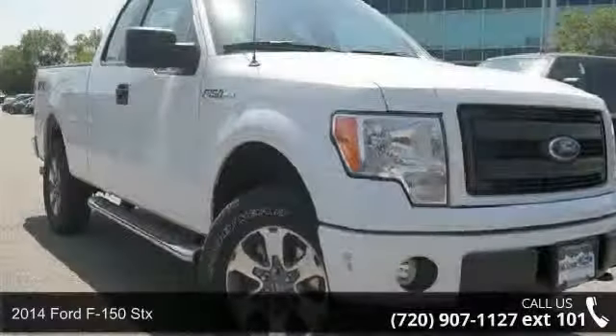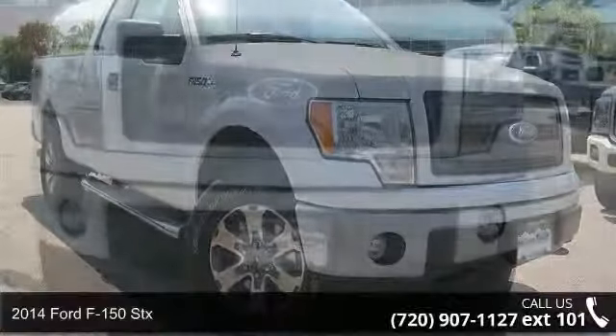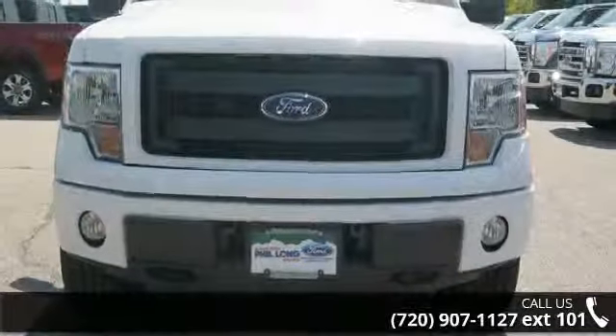Imagine yourself in this 2014 Ford F-150 STX. If you are looking for a first-rate auto, this one could be yours today.